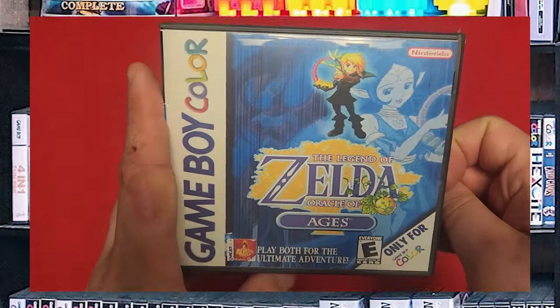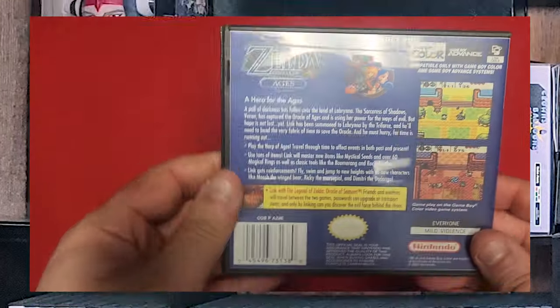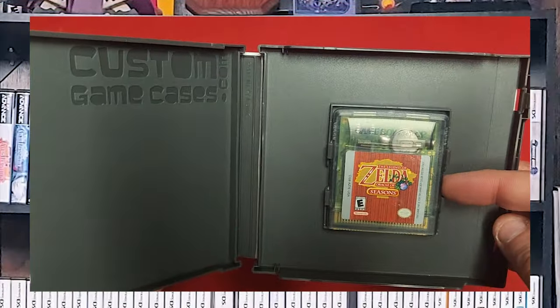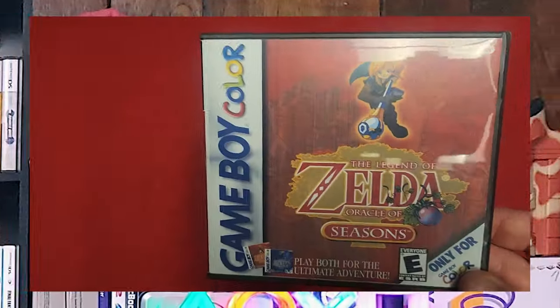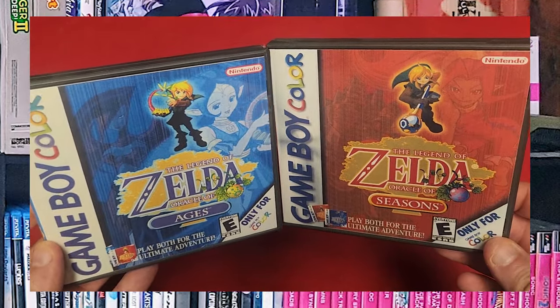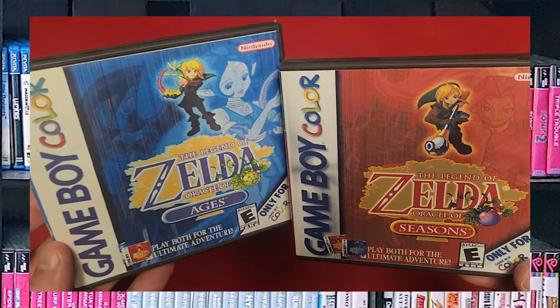We've got Legend of Zelda: Oracle of Ages. Unfortunately no manual, but I do have the game. This is a weird game because it has a partner game called Legend of Zelda: Oracle of Seasons. These are both the same game with slight variances, kind of like Pokemon Red and Blue. It's just a lot of fun. The advertisement even suggests you should have a friend that plays the other version so that you can both have the complete adventure and as much fun as possible.